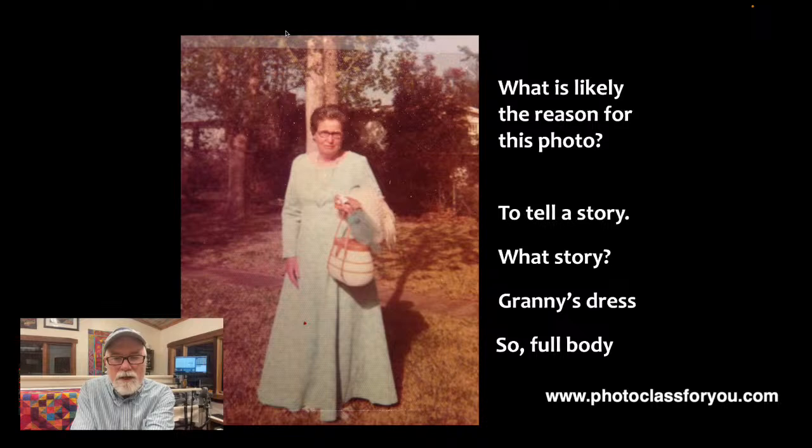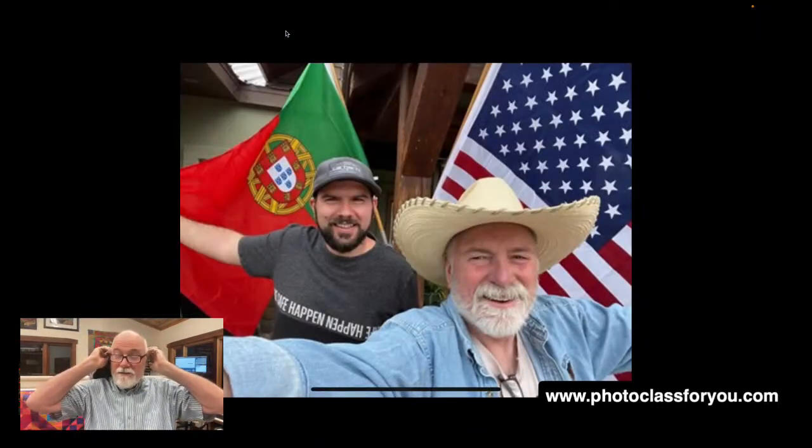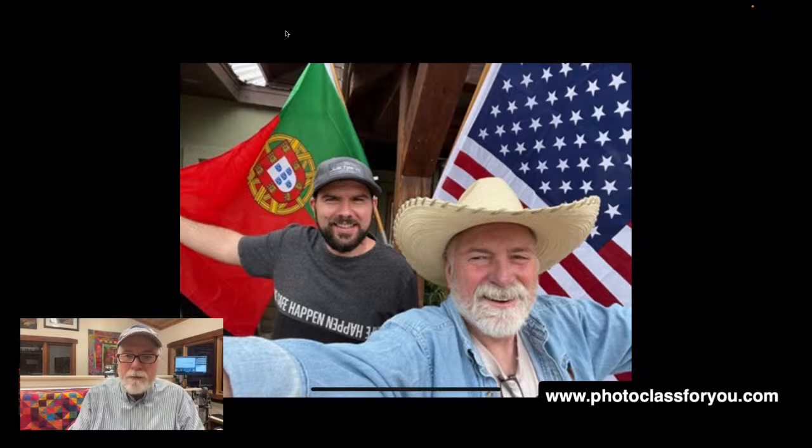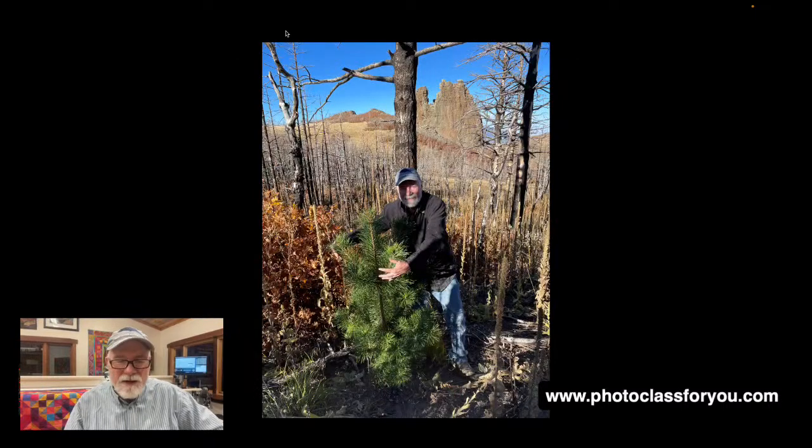Here's a selfie of Hugo and I — we're telling the story that we have our national flags hanging on the front of the house and we're just enjoying the moment. It doesn't have to be an outrageous story — obviously the reason we're holding those flags behind us is to help tell our story of two countries. This is a fun story for me: you may remember we had the wildfire in 2018. We planted about 2,000 trees — maybe 400 have survived — and a few of the pines have taken off.